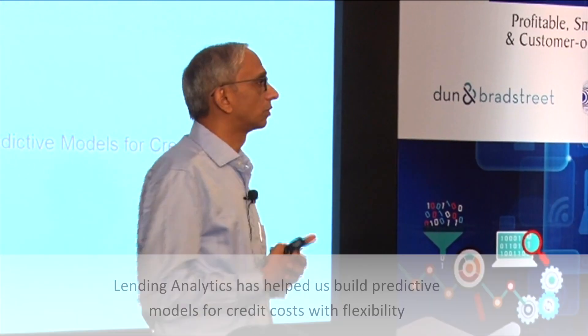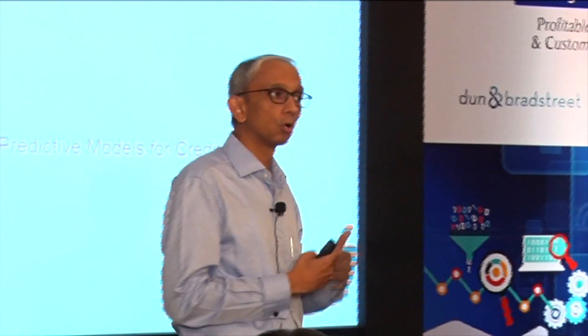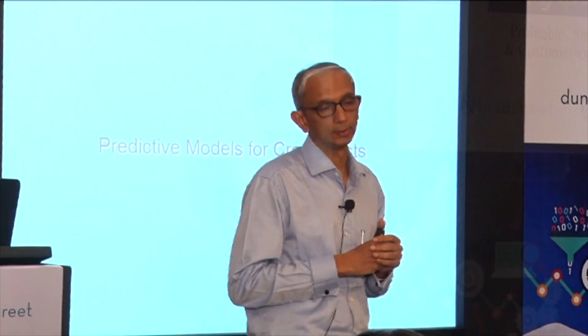We are able to build models on probability of default and loss given default. So you can say my LGDs look low, therefore I am going to take a few more risks than I would normally take, and that decision happens at a portfolio level rather than an individual underwriter level.